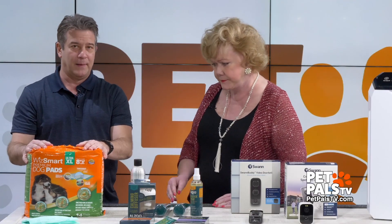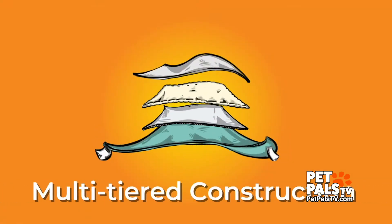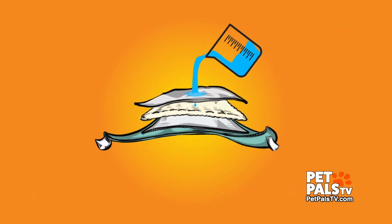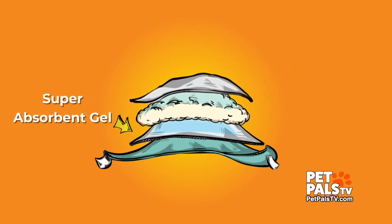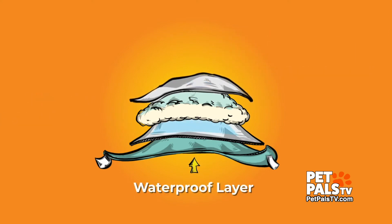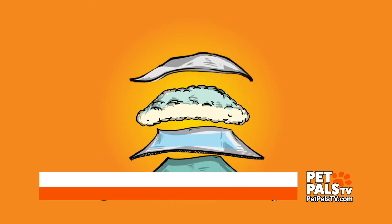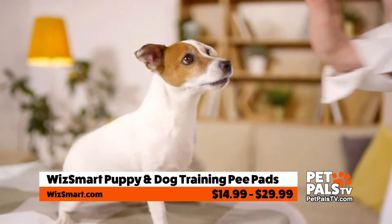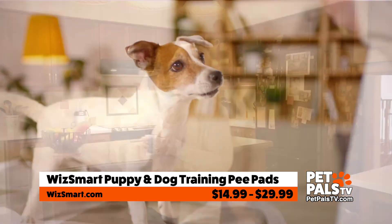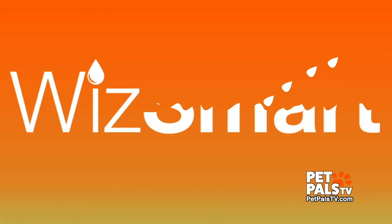WizSmart — love the name. These are pee pads, but these are like serious pee pads. They're made from upcycled human diapers. They last 24 hours. They come in a couple of models for big and large pets. You can stick them on there, and they have a little tab that'll keep it down and flat. They also prevent mess because pets will walk in their own stuff, especially with pee pads — this will keep their paws dry too. This is by WizSmart.